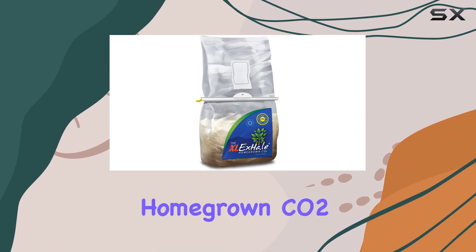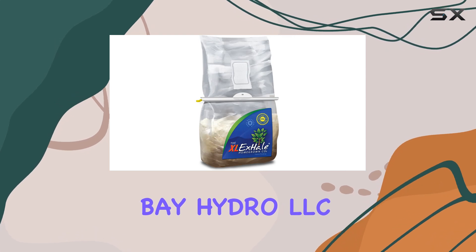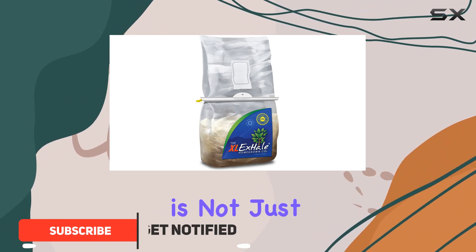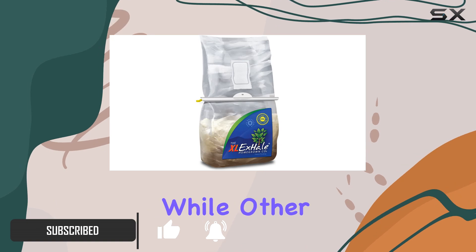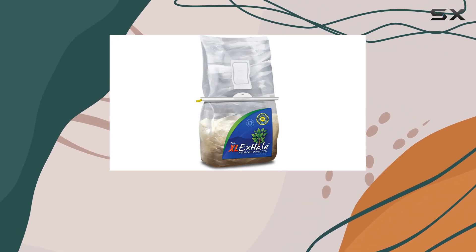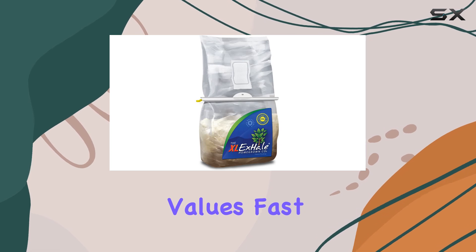The XL Exhale Homegrown CO2 cultivator from Bay Hydro LLC is a game-changer for anyone looking to enhance their indoor garden. What sets this product apart is not just its effectiveness, but also its exceptional shipping speed. While other sellers might give you a vague delivery estimate, Bay Hydro LLC guarantees to ship this cultivator within 24 hours, making them a top choice for anyone who values fast service.